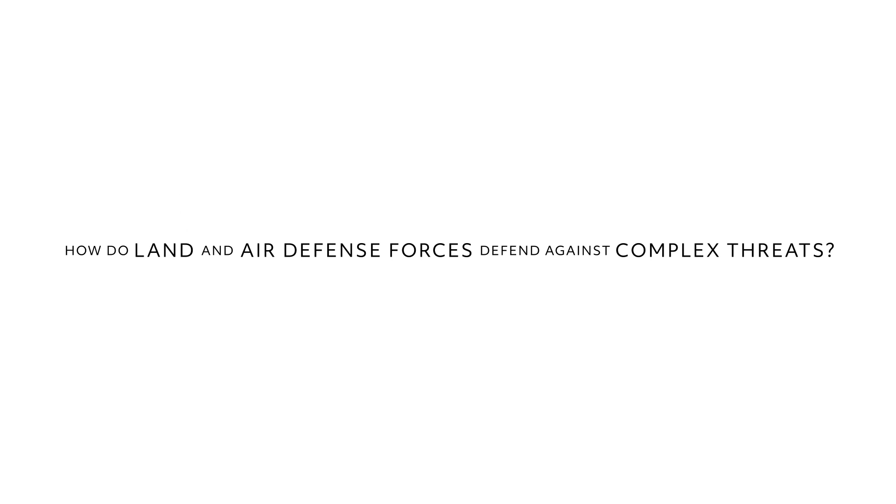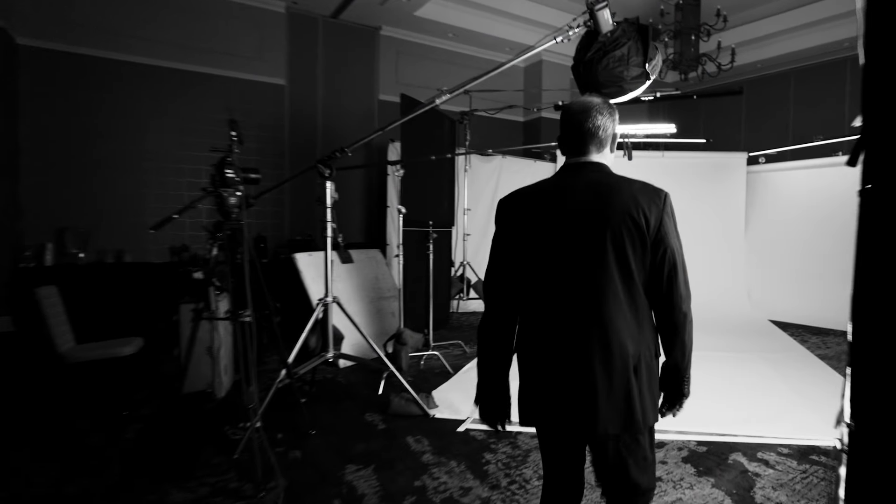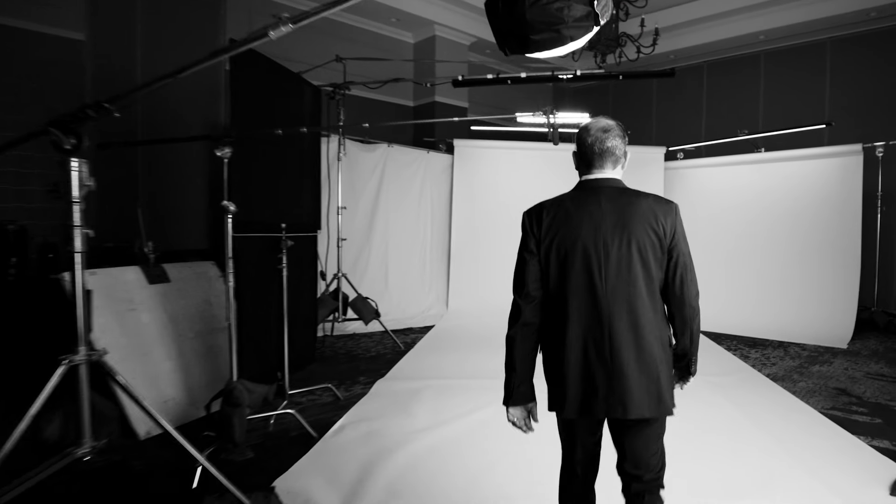Hi, I'm Tom Laliberte, the president of Land and Air Defense Systems at Raytheon. We deliver integrated air and missile defense, precision fires, and land warfare capabilities to the United States Army, the United States Marine Corps, and land and air defense forces around the world.